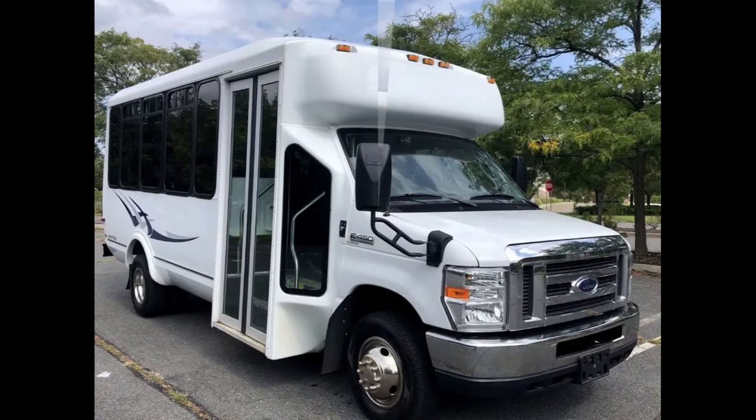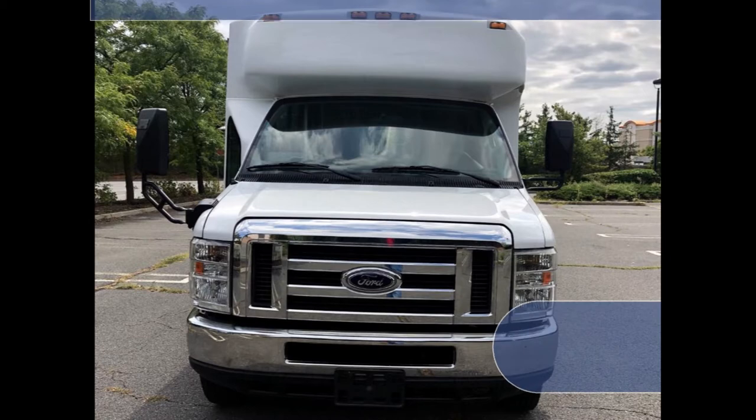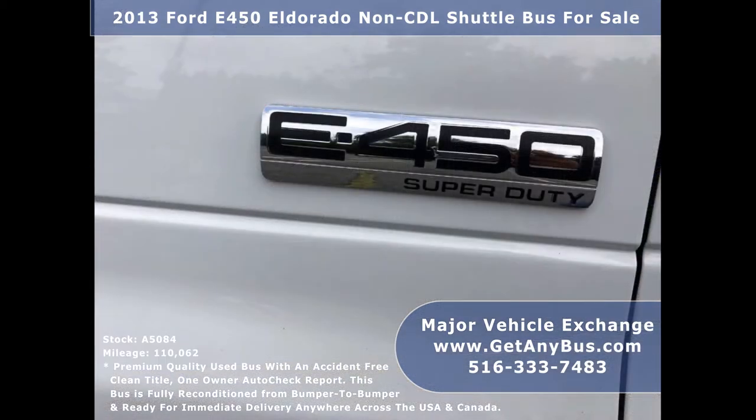Major Vehicle Exchange presents a 2013 4D450 Eldorado Non-CDL Shuttle Bus for sale, stock number A5084. This RV bus conversion has an accident-free clean title, one-owner AutoCheck report. It can accommodate up to 14 passengers plus driver and can be operated with a regular license.